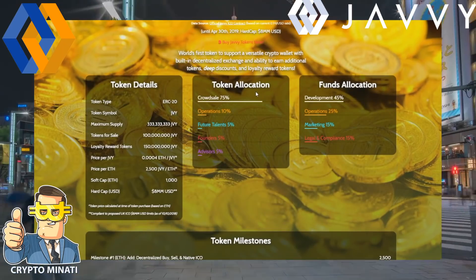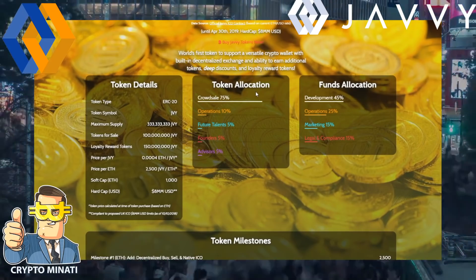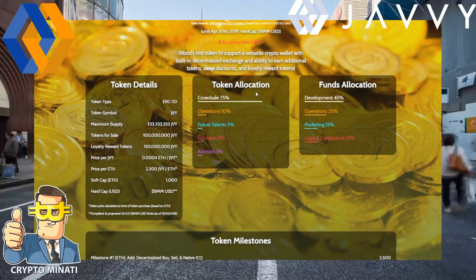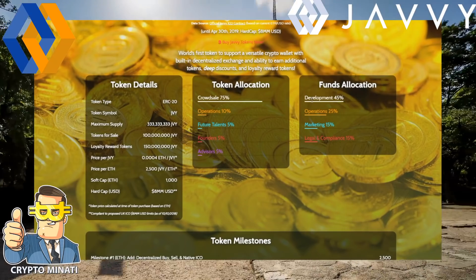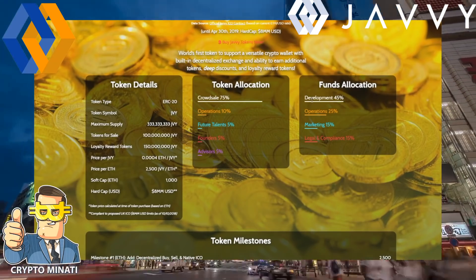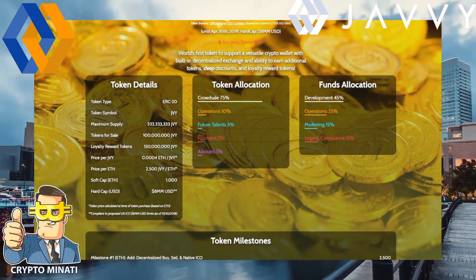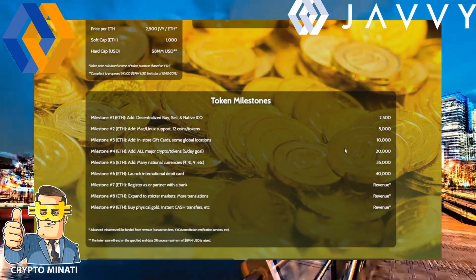For token allocation, the crowd sale is 75%, operations 10%, future talent 5%, founders 5%, and advisors 5%. Fund usage is allocated as follows: development 40–45%, operations 25%, marketing 15%, and legal and compliance 15%.